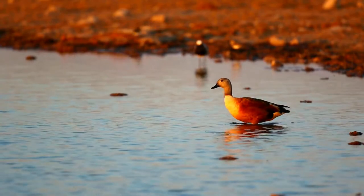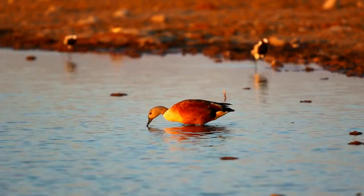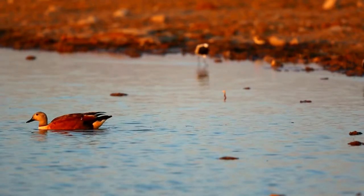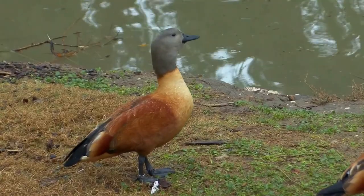Native to southern Africa, this bird breeds mainly in Namibia and South Africa. In the austral winter, many birds move northeast from the breeding range to favored molting grounds, where sizable concentrations occur.